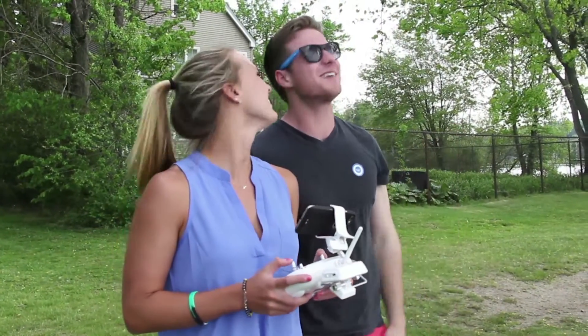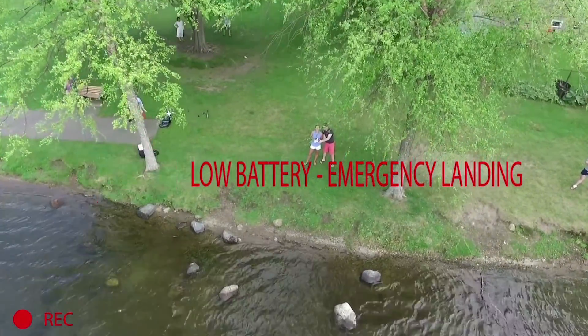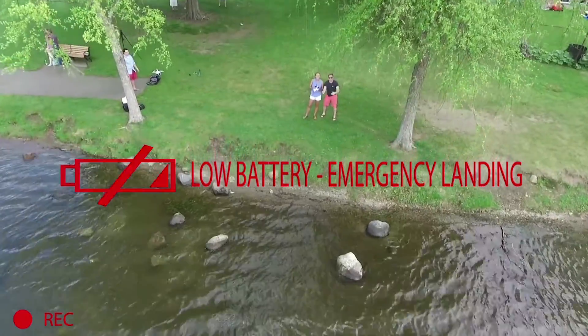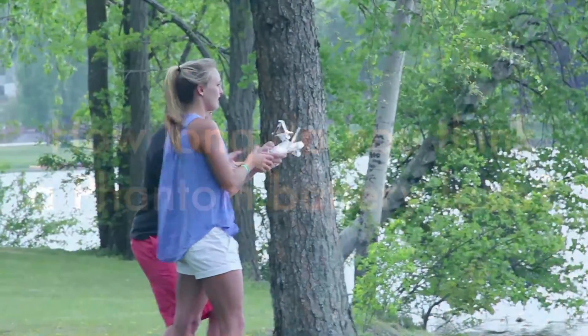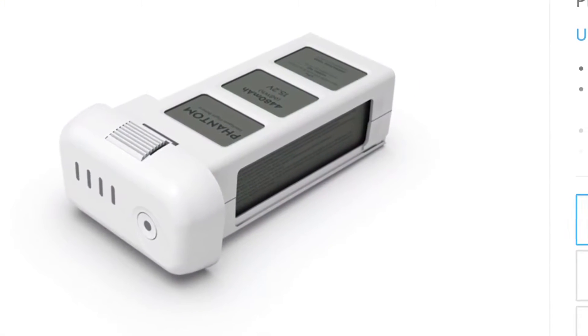Battery life is one of the biggest technological constraints on the drone industry. As a UAV becomes heavier by carrying more equipment such as a camera, the more battery power it requires. As you increase the battery size, the drone gets heavier and eats more of the battery power. The answer to how long one Phantom battery lasts is only 23 minutes.